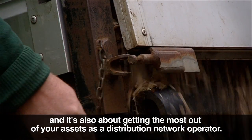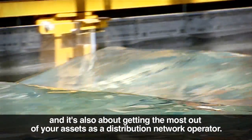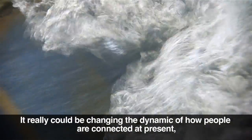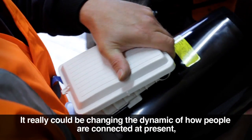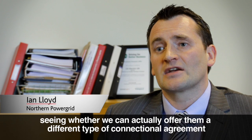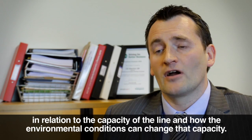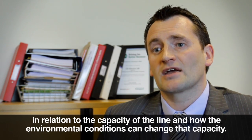The CLNR project is about connection of renewable generation, low-carbon generation, and it's also about getting the most out of your assets as a distribution network operator. It really could be changing the dynamic of how people are connected at present, seeing whether we can actually offer them a different type of connection agreement in relation to the capacity of the line and how the environmental conditions can change that capacity.